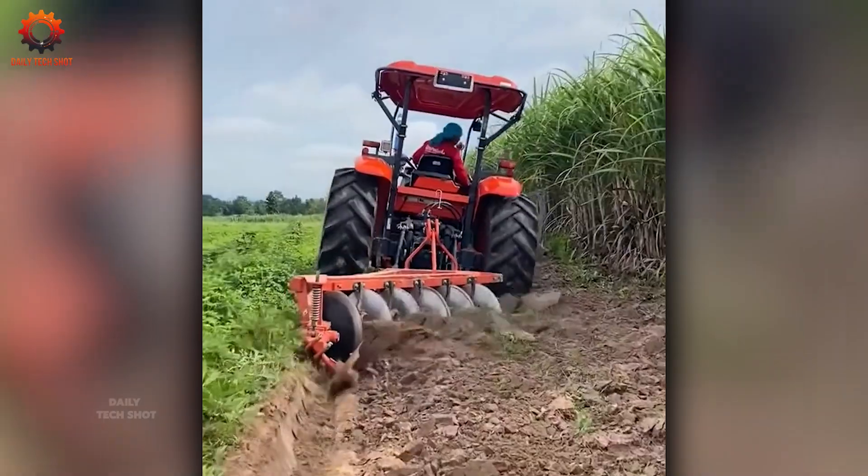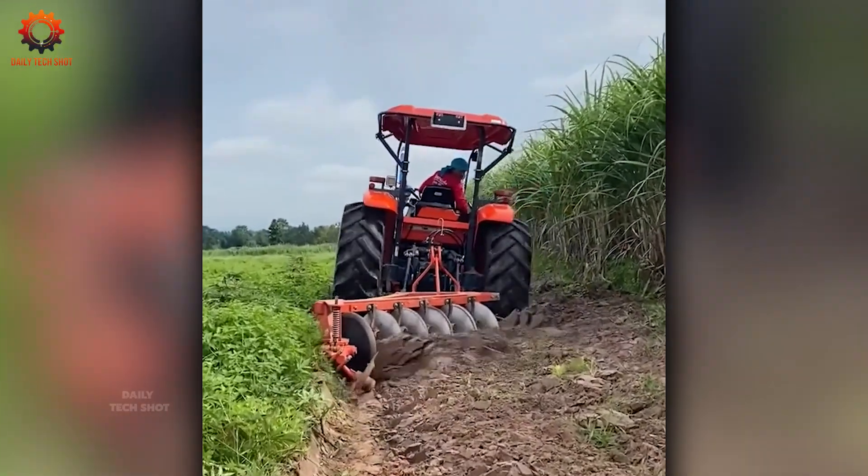Need to clear some vegetation? Turn on the tech and watch it work effortlessly, making the job easy.